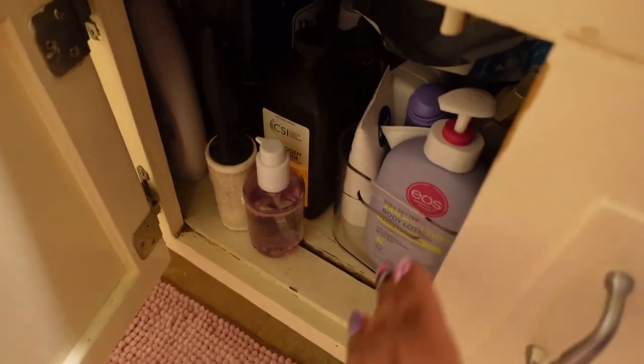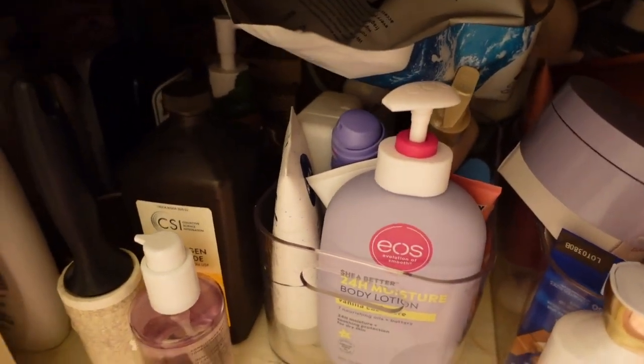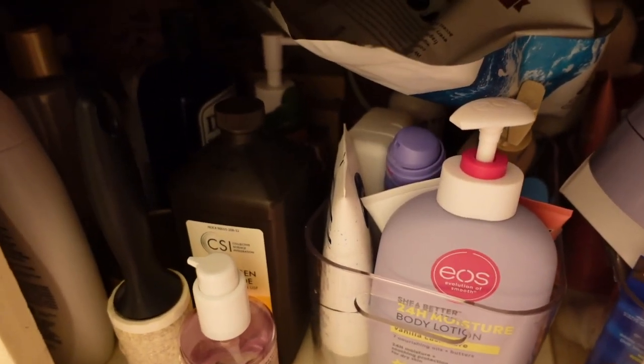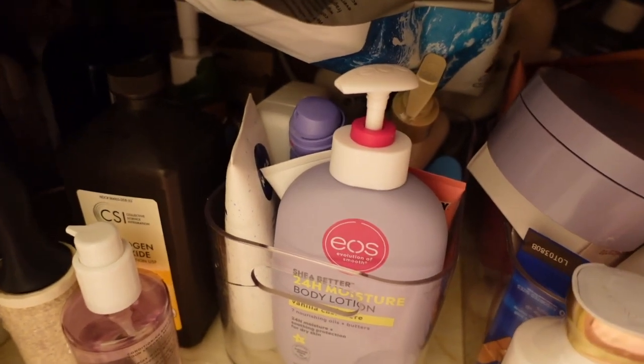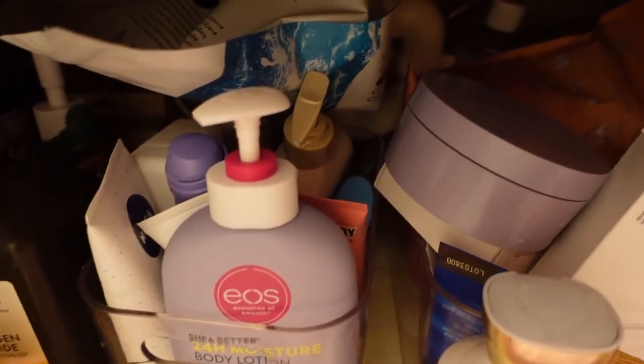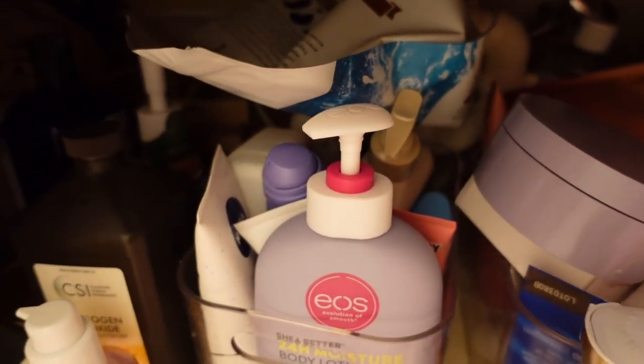We're definitely going to get this situated and organized. Most of my products are here under the sink — I'm not going to show you guys completely under the sink, but this is what I'm going to be pulling out so we can figure out what I'm keeping and what has got to go. If you're interested in seeing me declutter all this stuff, definitely keep watching.